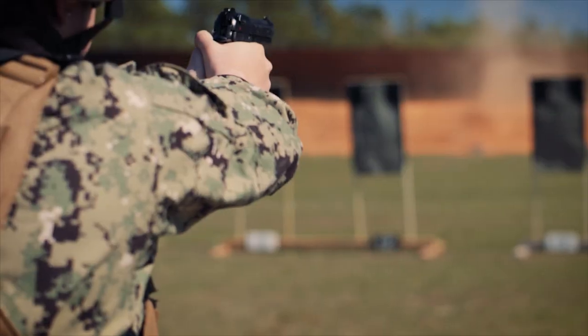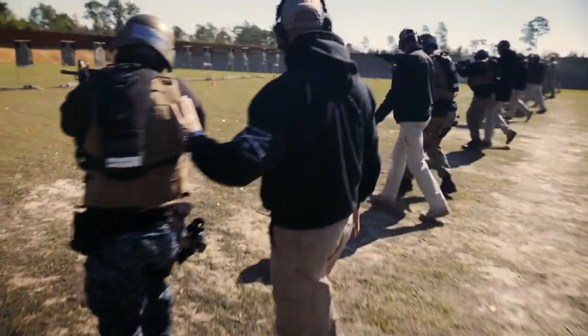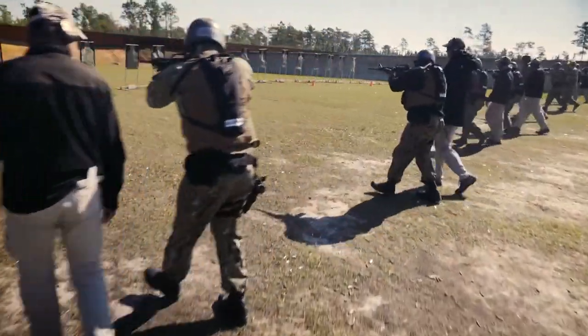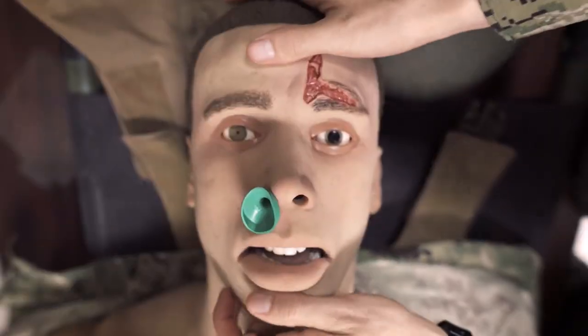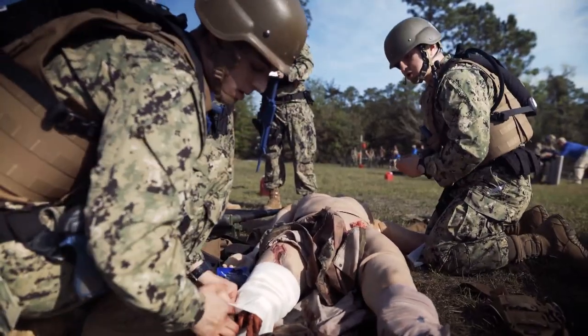We're out here on the Woolmarket Range Complex in Gulfport, Mississippi for the Expeditionary Combat Skills course. We have four classes involved at any one time. The mission for phase one is tactical combat casualty care — the immediate emergency first aid provided in a combat situation.